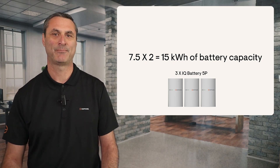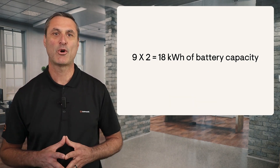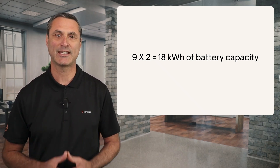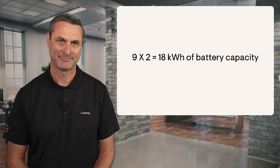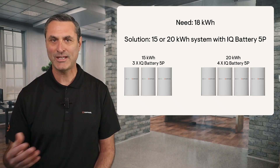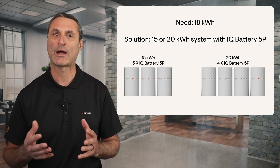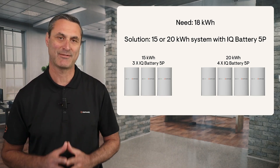Let's do another example. Let's say you determine that the homeowner needs a 9 kilowatt solar system. 9 times 2 equals 18 kilowatt hours of battery capacity. You could offer them a 15 kilowatt hour system if they're budget constrained, or a 20 kilowatt hour system and you can be confident the battery will achieve maximum savings.